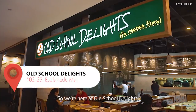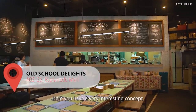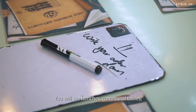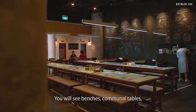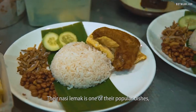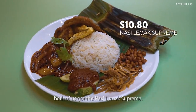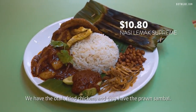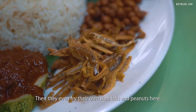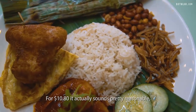So we are here at Old School Delights which is located in Esplanade Mall. They have a very interesting concept based off a school in Singapore — you'll see benches and communal tables, and they serve traditional old school food. Their nasi lemak is one of their popular dishes. Both of us got the nasi lemak supreme: otah fried chicken, prawn sambal, and they even fry their own ikan bilis and peanuts here. It does look very bountiful and for $10.80 it sounds pretty reasonable.